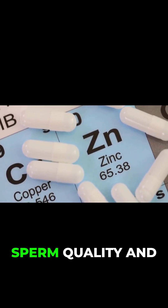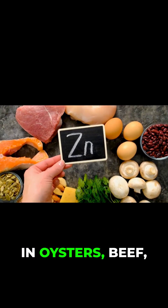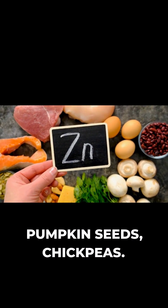Zinc is crucial for sperm quality and testosterone synthesis. It's found in oysters, beef, pumpkin seeds, and chickpeas.